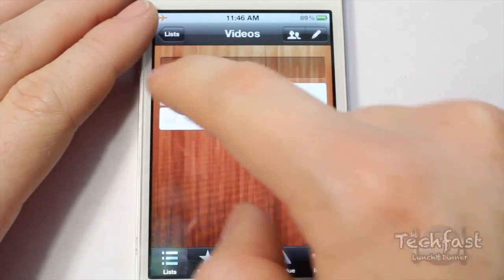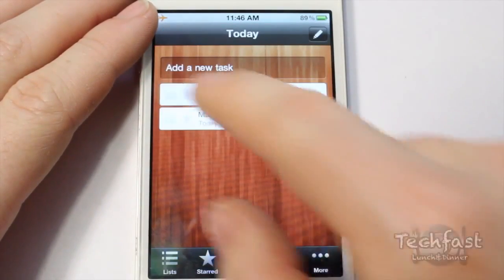Wanderlist is a sleek and simple reminder application. It's great for organising your list of things to do.